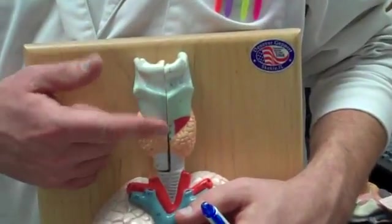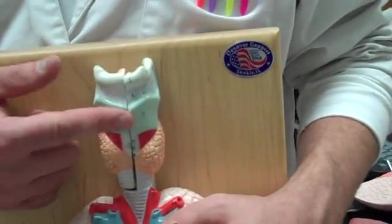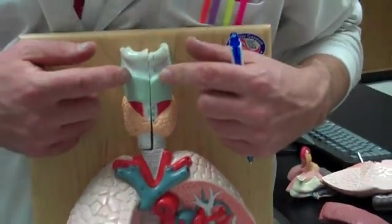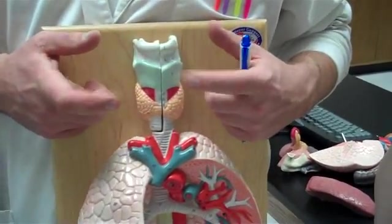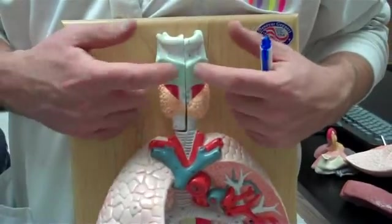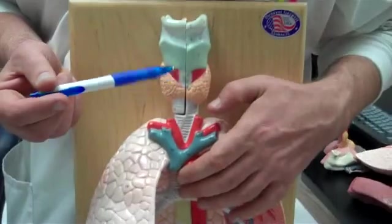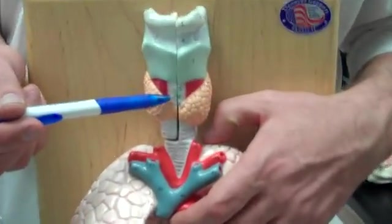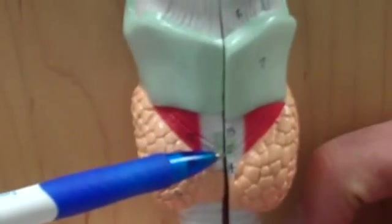We have the larynx. Vocal cords — we don't have a good model of vocal cords, so we won't do those. Thyroid cartilage: see this huge, shield-shaped piece of cartilage? That is the thyroid cartilage. Underneath it is a little one called the cricoid cartilage — on this model it's number 12.